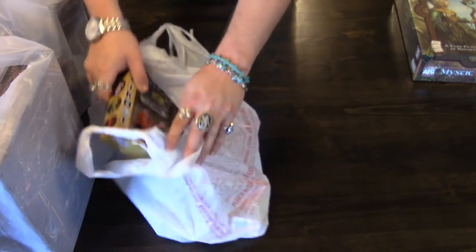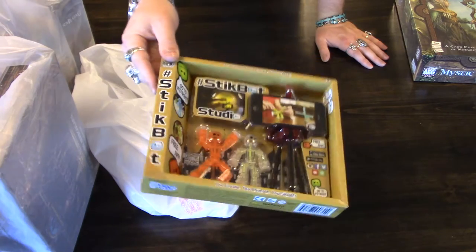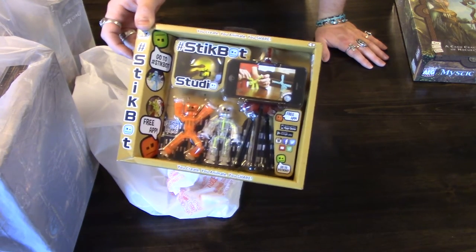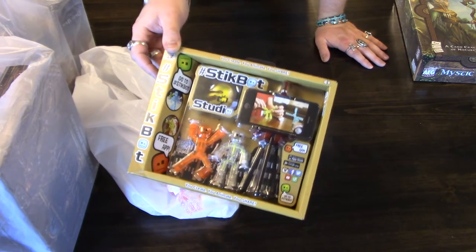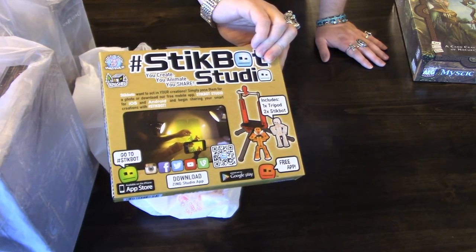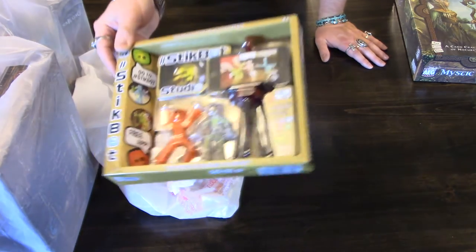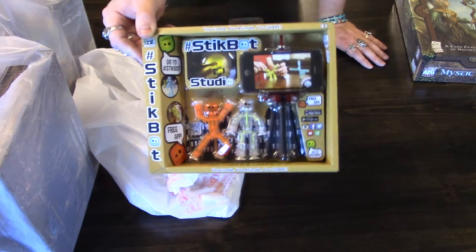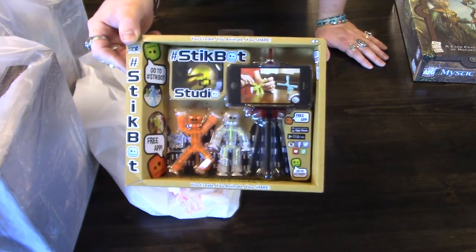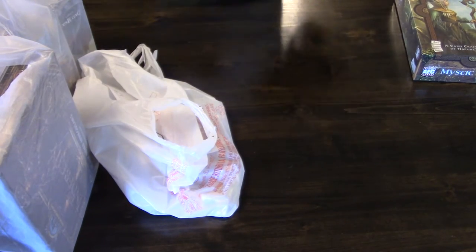Another neat pickup was this Stick Bot Studio — just a fun toy thing. Born to Play Games is kind of a game slash toy store, so they have a bunch of non-board or card game related things there as well. This one is pretty cool — it comes with a green and blue screen, and I love the little cell phone cam tripod. I'm anxious to try that out.